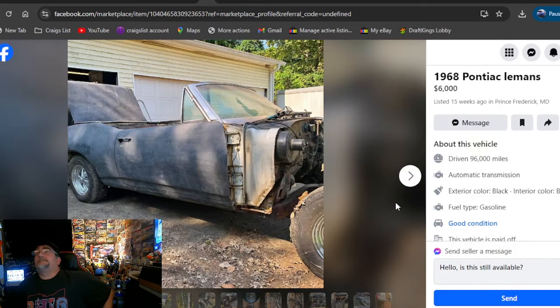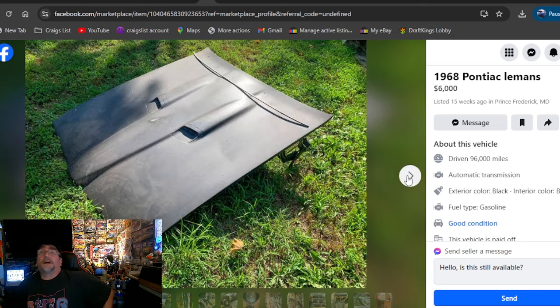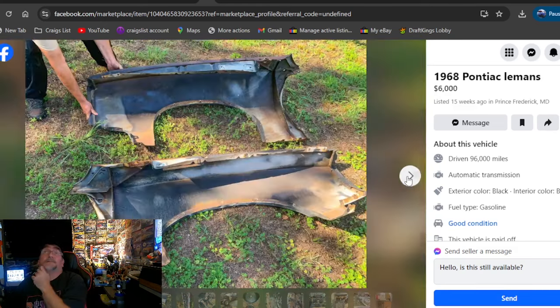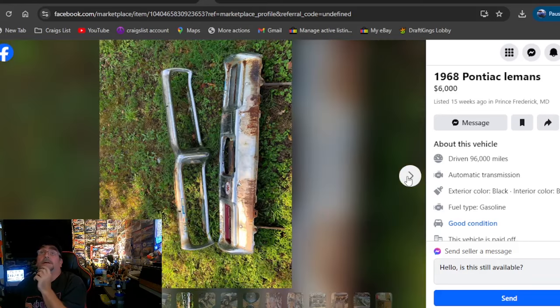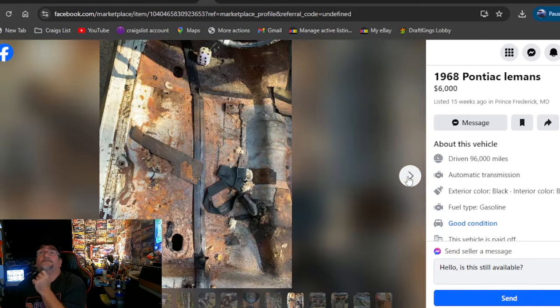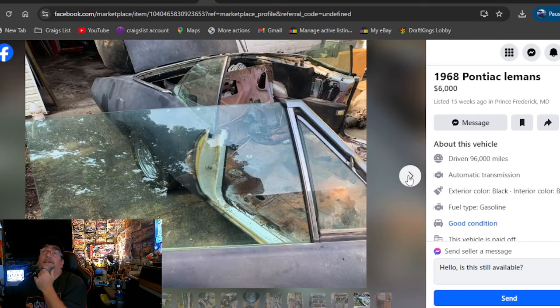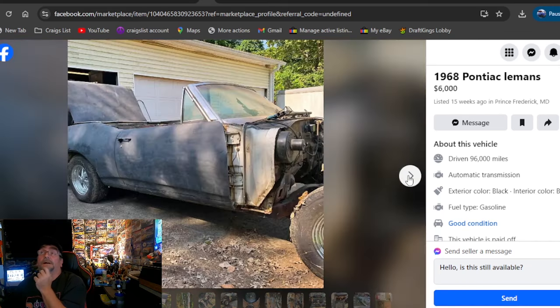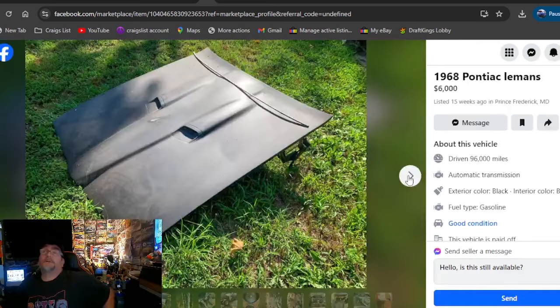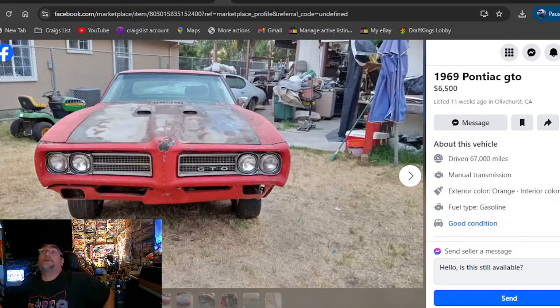1968 Pontiac Le Mans, $6,000, listed 15 weeks ago, Maryland. We're back to Facebook Marketplace. Got the GTO hood laying there, convertible top — so it must be a rag top. Got some lower fender patches, no engine, no trans. It's got floors in it still, it's got the interior. Looks a better deal than the other one. There's an engine laying there all ripped apart along with the transmission. Six grand, Maryland, been out here 15 weeks.